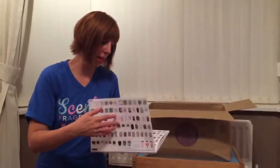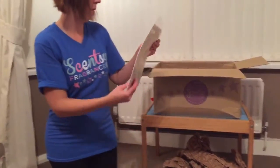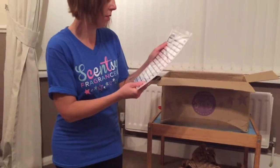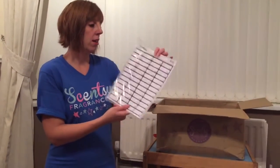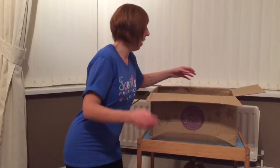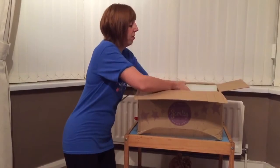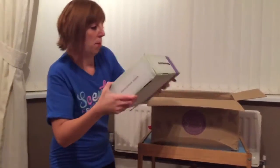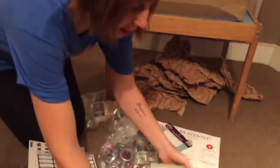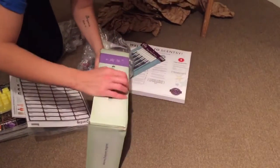It looks like there are some stickers as well, so we can put labelled stickers on everything and personalise orders. And last but not least — this is really heavy — it looks like the party testers.